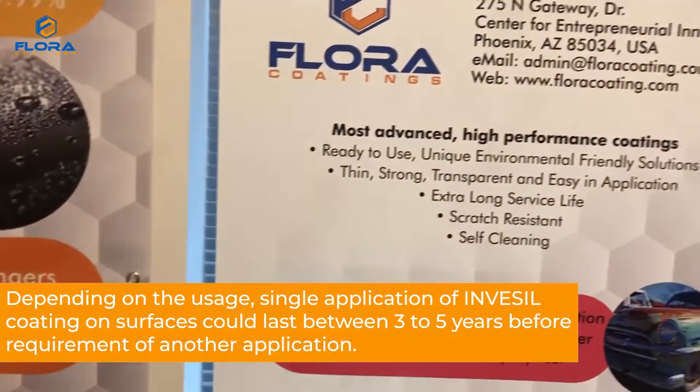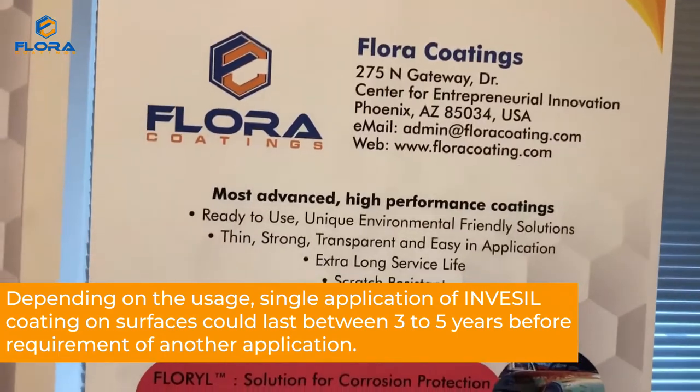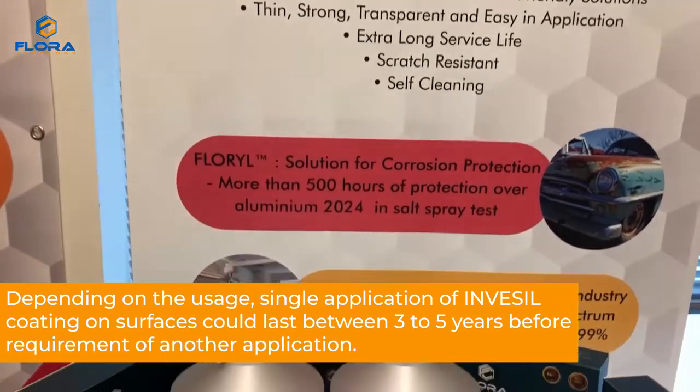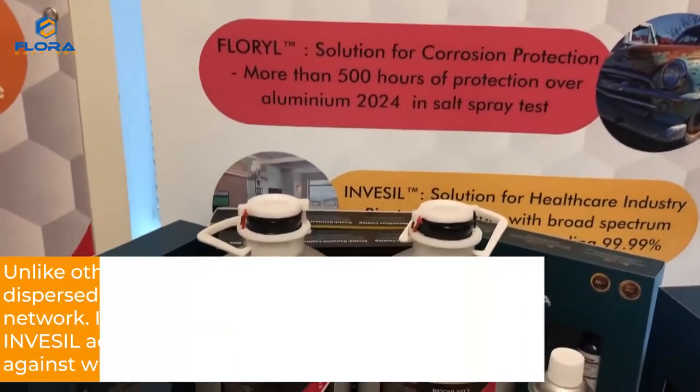Depending on the usage, a single application of Invesil coating on surfaces could last between three to five years before requiring another application.